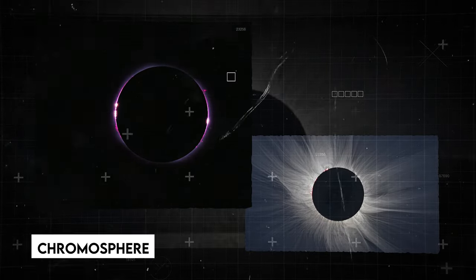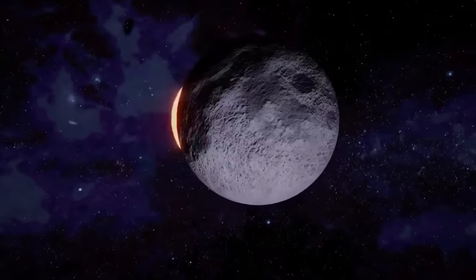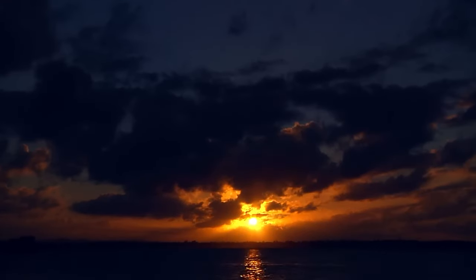During totality, you may notice a pink circle around the Moon, called the chromosphere, and a white light called the corona. After totality, as the Moon moves away, the sparkling ring and beads will reappear until the Sun is totally visible.